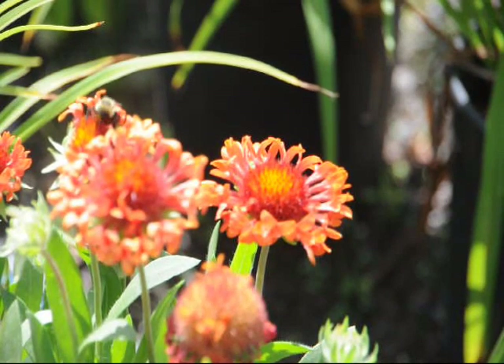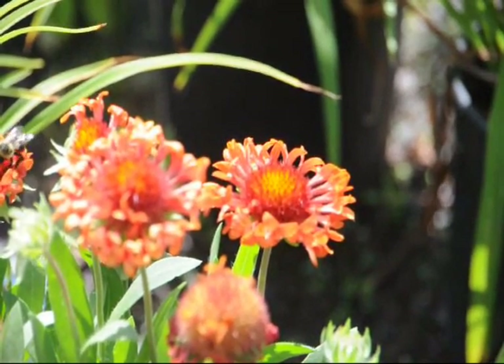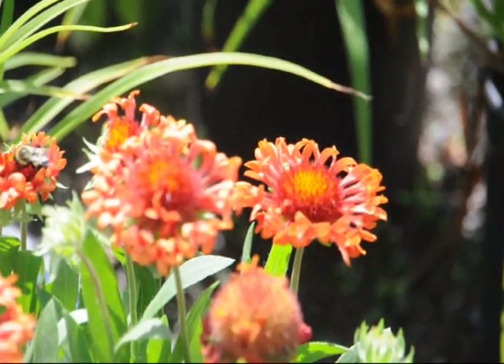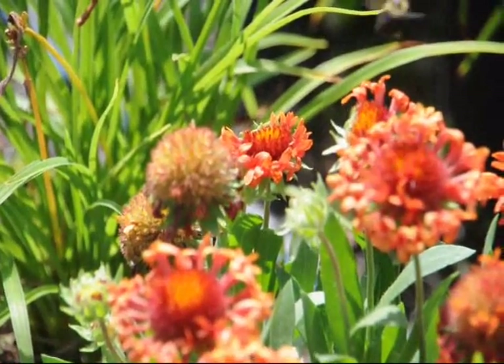The blanket flower is a great flower for gardens. It is deer resistant, it is drought tolerant, and it will provide this beautiful array of colors from summer until late fall, and will actually survive light frost.